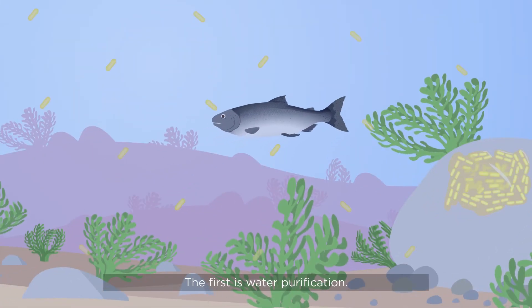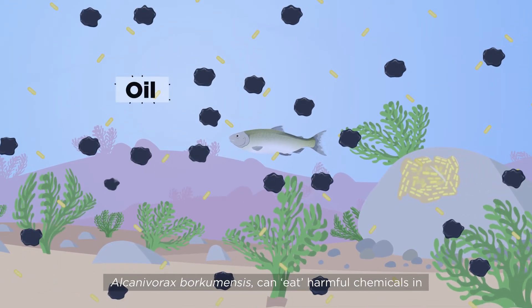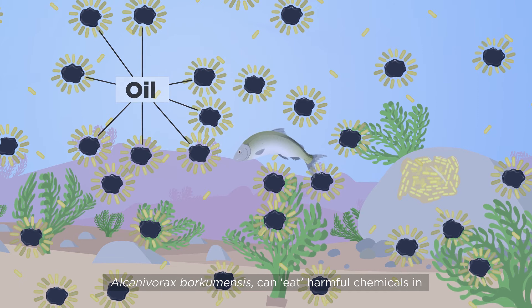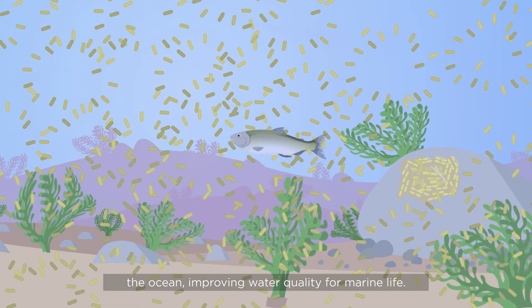The first is water purification. In one case, the biofilm-forming bacterium Alcanivorax borchumensis can eat harmful chemicals in the ocean, improving water quality for marine life.